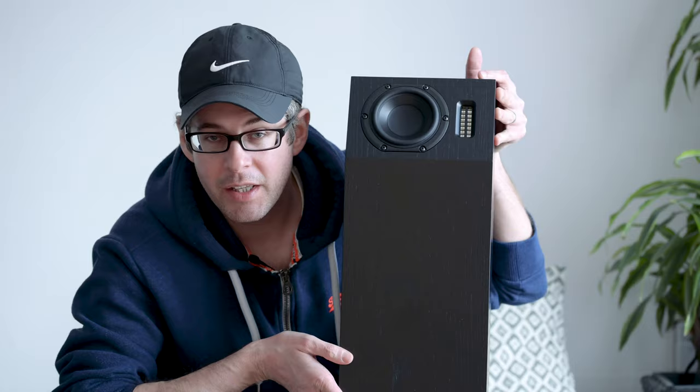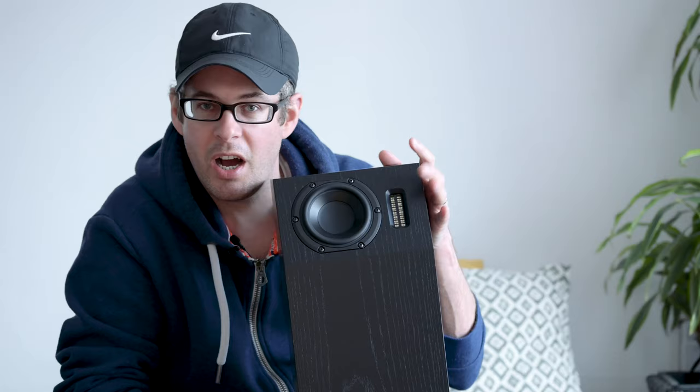If you haven't checked that out, please do go and see that first, because we're not going to cover all the same ground. The more is what we're going to focus on today, so you can know what you're going to get if you spend the extra bit of money to get this — the Neat Iota Alpha — a miniature floor stander with a cool base bit on the bottom, some really scary spikes, and of course the Iota part with the lovely planar tweeter and the woofer in the top.